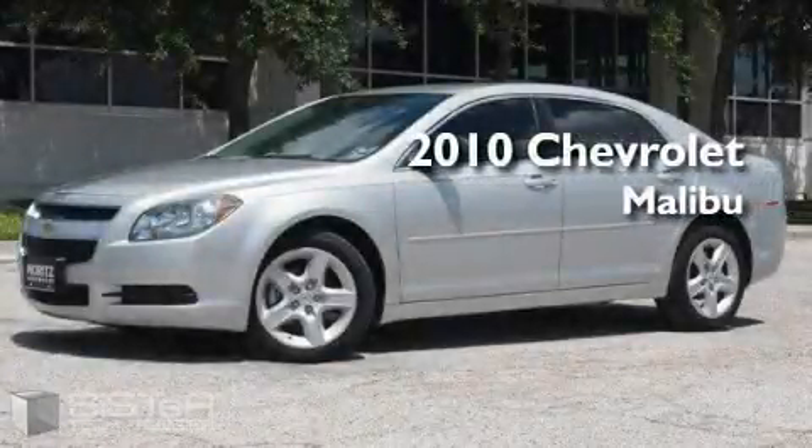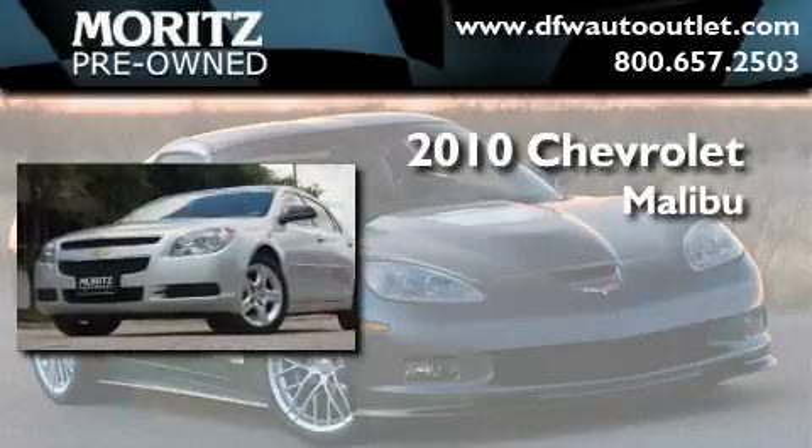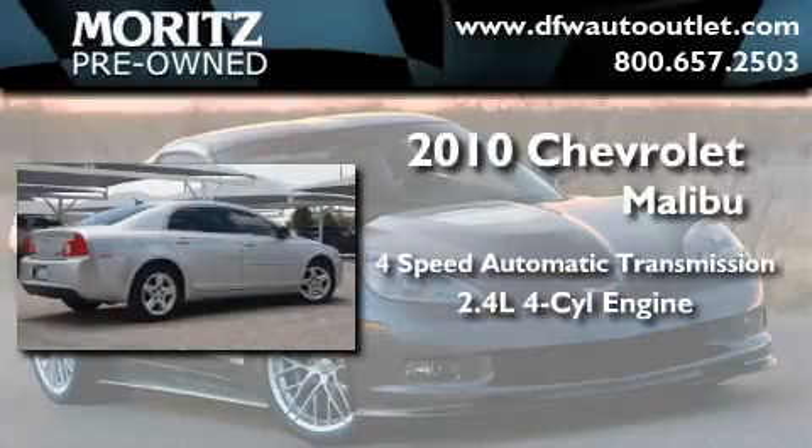This is a brand new 2010 Chevrolet Malibu. This four-door sedan has a four-speed automatic transmission and a four-cylinder engine.